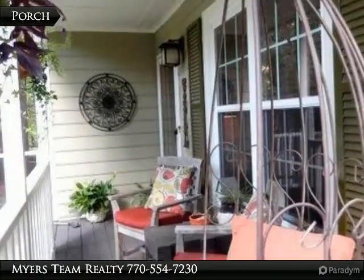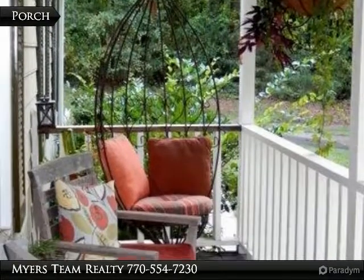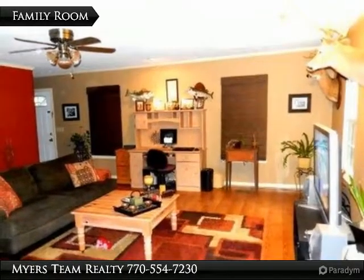Spacious kitchen with granite countertops and stainless steel appliances. Modern master suite with jetted tub and granite vanities. Beautifully landscaped yard with mature hardwoods. Peaceful deck for relaxing evenings in a secluded fenced-in backyard.